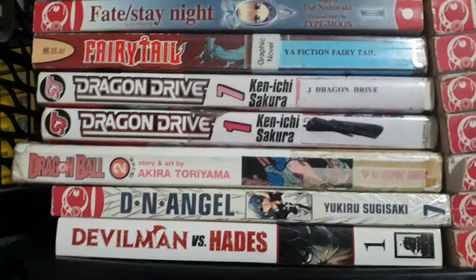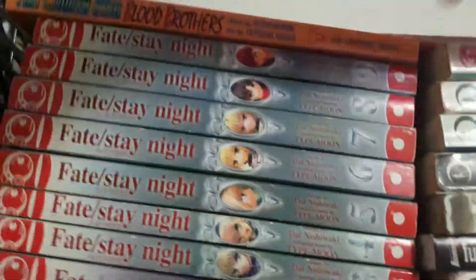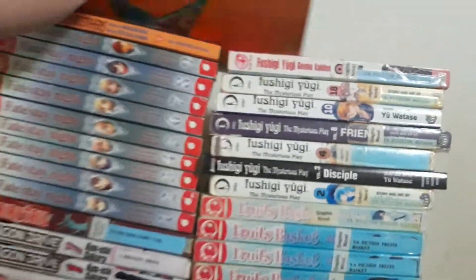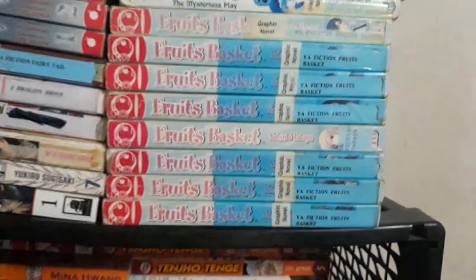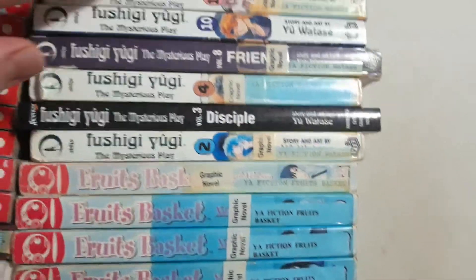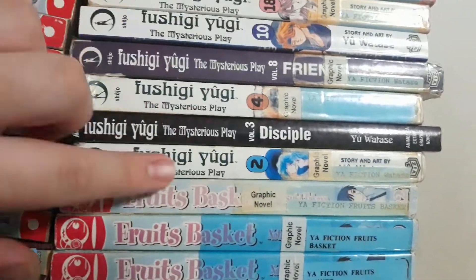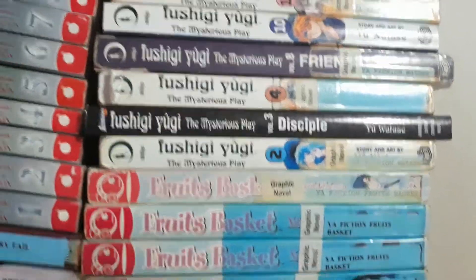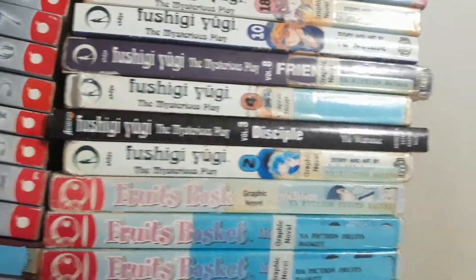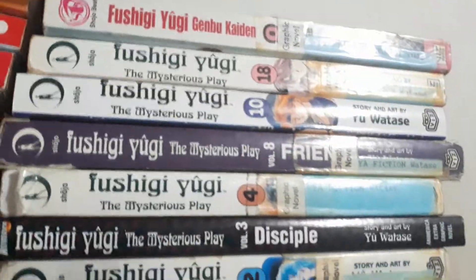Dian Angel, Dragon Ball, Dragon Drive, Fairy Tail, Fate Stay Night. And I have a couple of Fist of the North Star mangas in my collection. Fruits Basket and Fushigi Yugi collection I have. I like Fushigi Yugi Mysterious Play more than Fushigi Yugi Genbu Kaiden, because I love me some 90s anime and manga nostalgia for Fushigi Yugi.